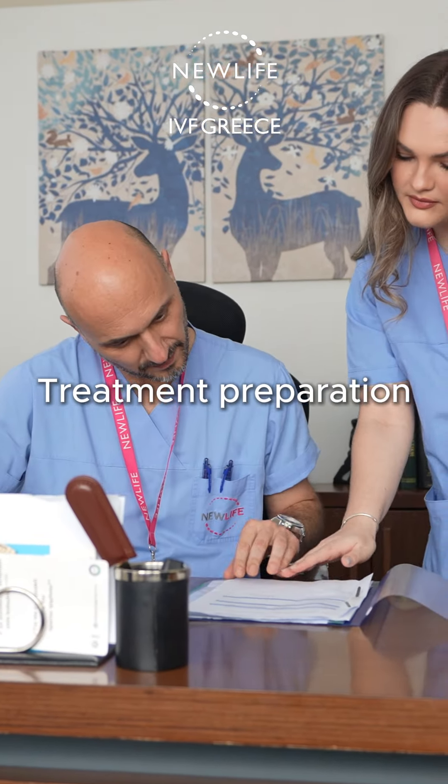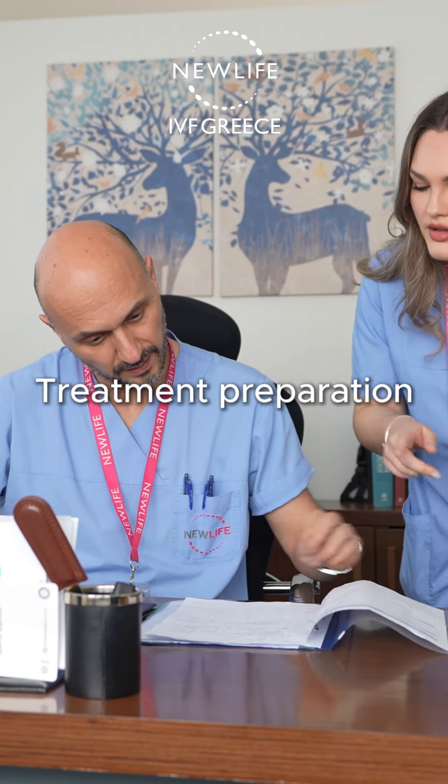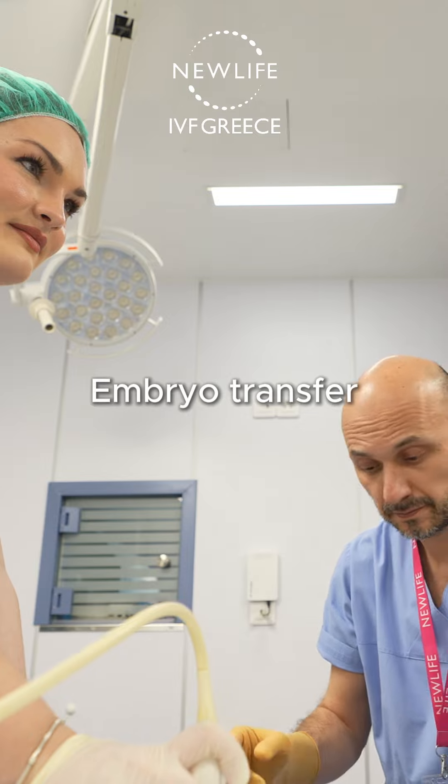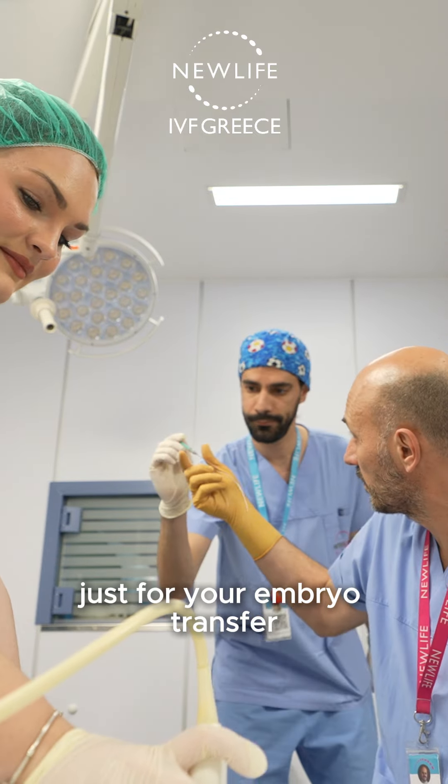After the recruitment of your donor and once your embryos have been created, we will focus on your treatment preparation while at home. You will travel to Greece for a one-night stay just for your embryo transfer.